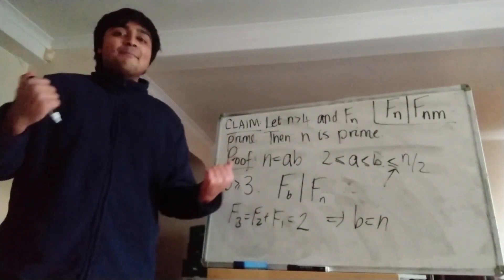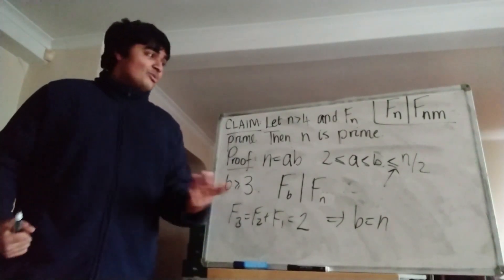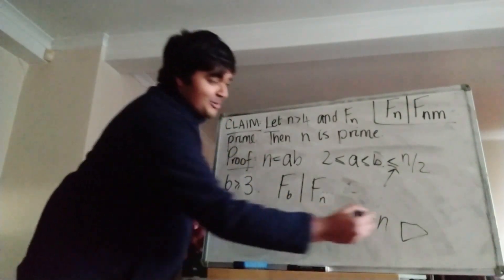But that contradicts the fact that b is at most n over 2. So we've found our contradiction, and thus, if f_n is prime and n is bigger than 4, then n is prime as well. And that's the proof done.